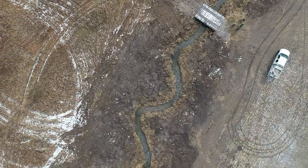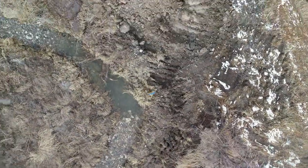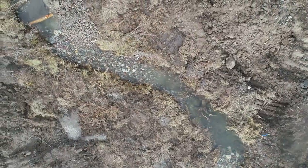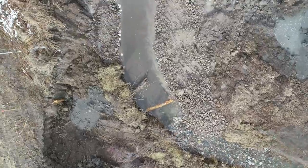Approximately 6,000 willows were planted to stabilize the banks and provide shade. Future surveys are planned to see if stream temperature has decreased and if Yellowstone cutthroat trout use the restored area for spawning and rearing habitat.